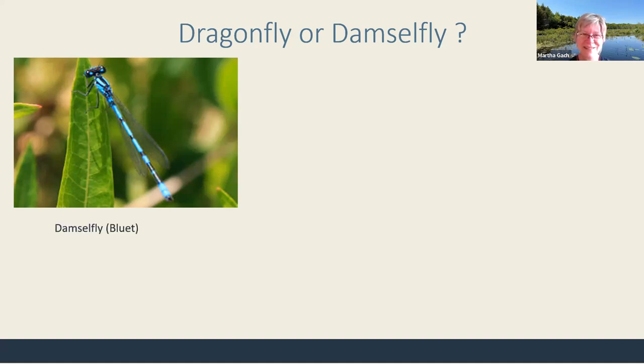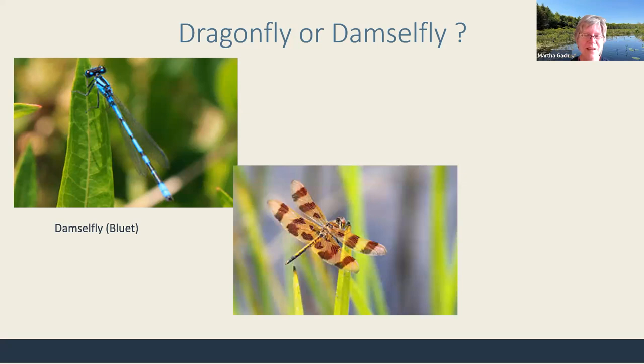It's a damselfly — one of our blue damselflies. Our pond damsels include many blue and black species.